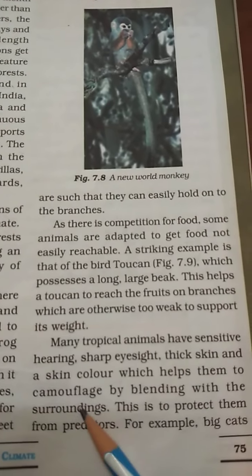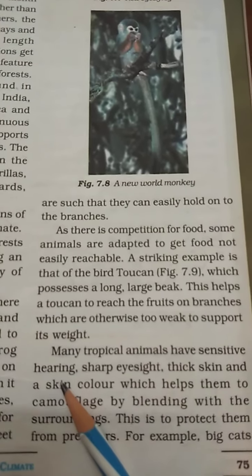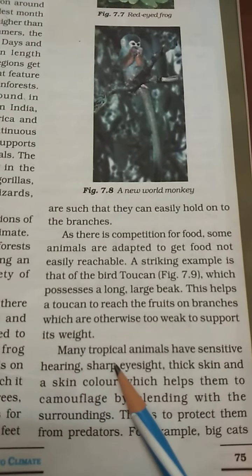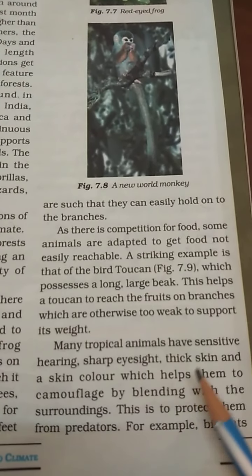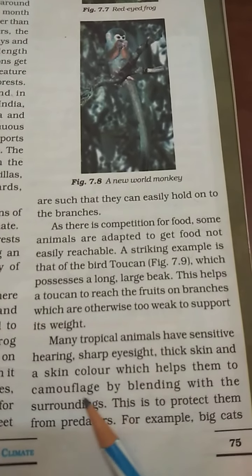Many tropical animals have sensitive hearing, sharp eyes, thick skin, and a skin color which helps them to camouflage.